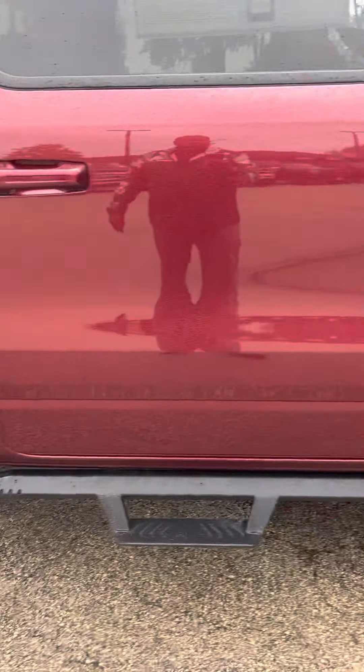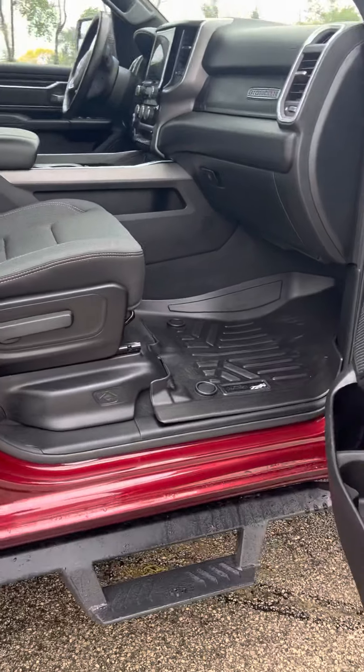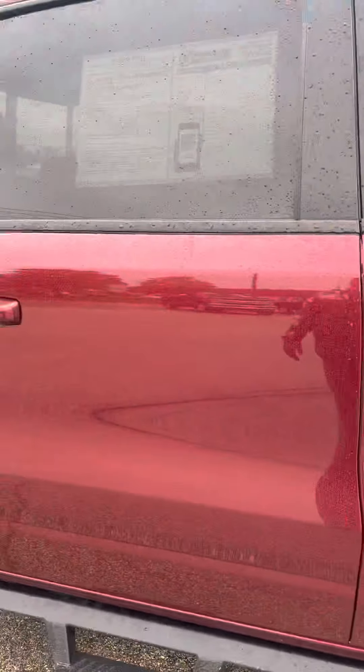Just really cool looking truck. It's only got like 12,000 miles on it. We're selling it for 46 — I think it's right under 47,000.